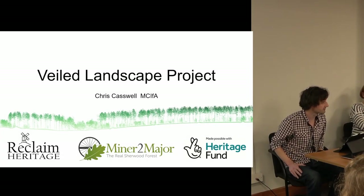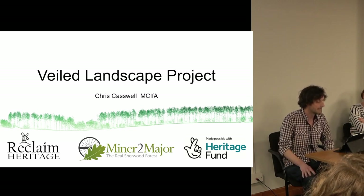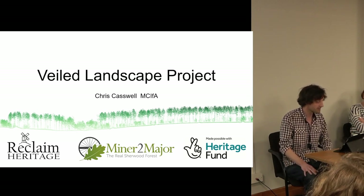I'm Chris Caswell, Director of Reclaim Heritage, a community interest company, and this is our project, the Bell Landscape Project.